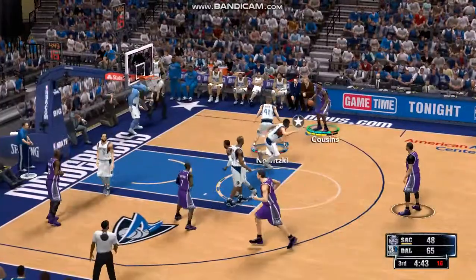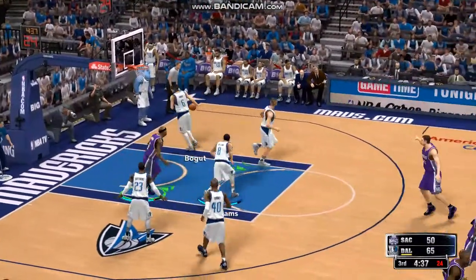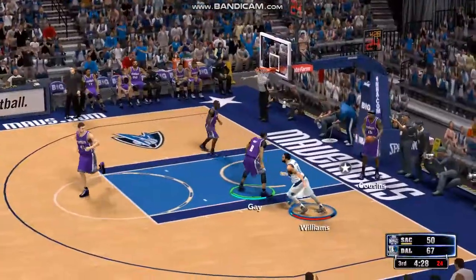Pass to Cousins. A little under two and a half minutes off the clock now here in the third. Played in with a nice touch off the glass. He is so difficult to guard, especially on a shot like that. And it's Darren Williams with the finish.